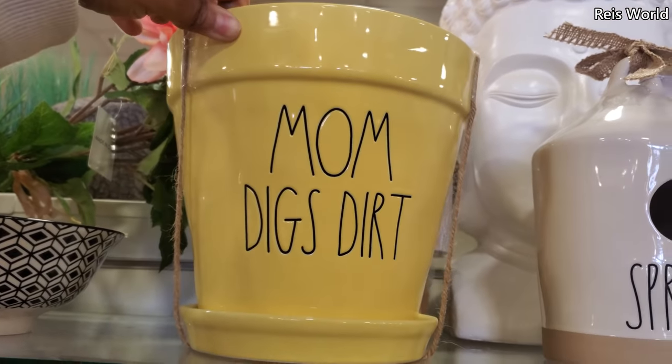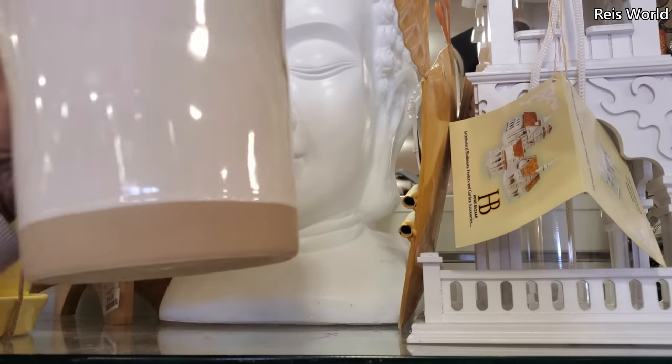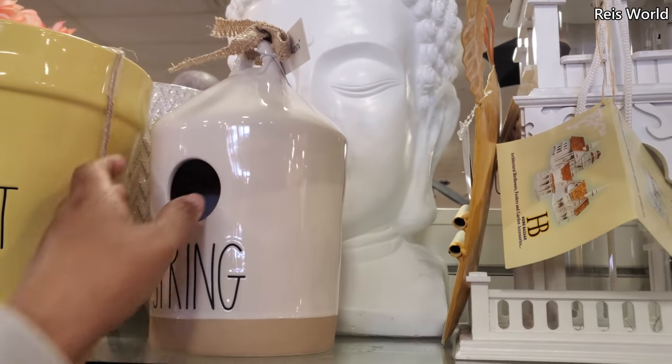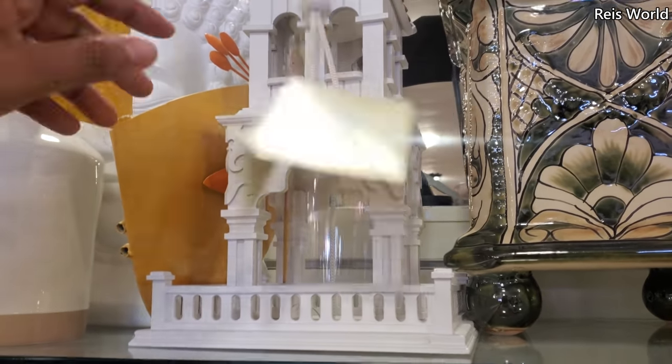This one is $15. Now we have spring — $20. I know a lot of people collect the Ray Dunn bird homes, and check that out.